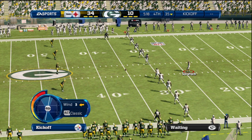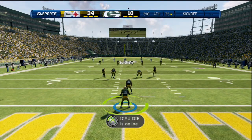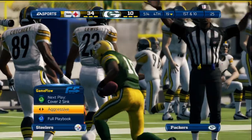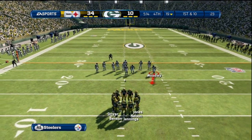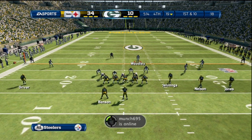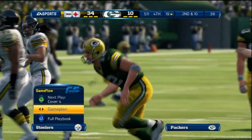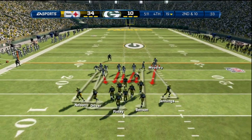Steelers setting up here for the kickoff. Randall Cobb ready to run with this return — 18 yards. Defense with plenty of bodies in the box here on this play. Trying to make something happen under pressure — incomplete. That's a good effort: gets outside the pocket, but once he gets outside, that's a terrible throw.